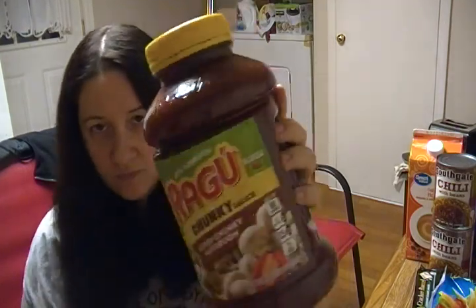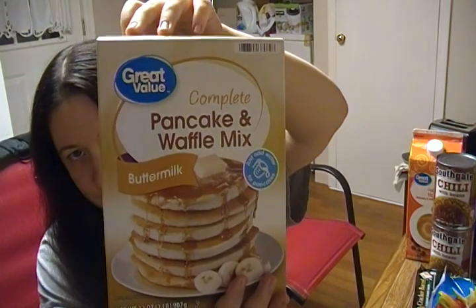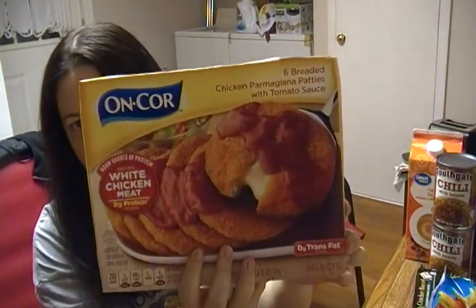Super chunky mushroom tomato sauce. Mayo. Pancake and waffle mix — buttermilk. Eggs. And the chicken parmesan frozen meal. And the barbecue sauce boneless ribs.